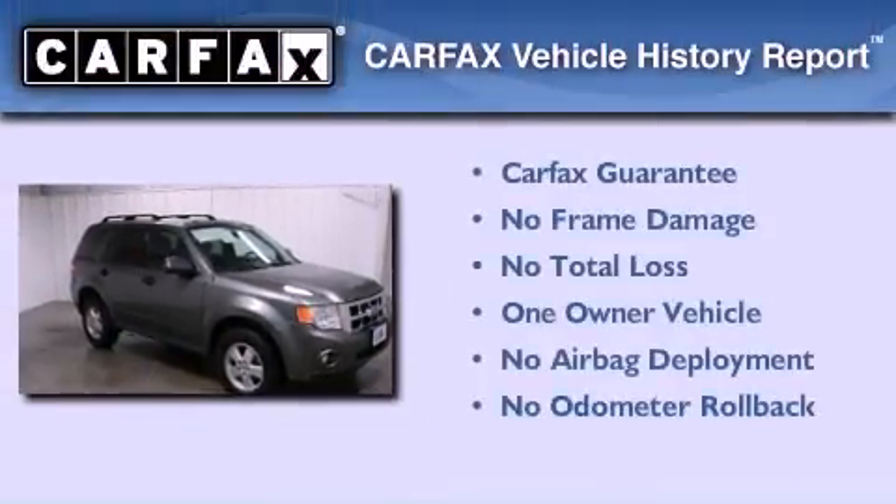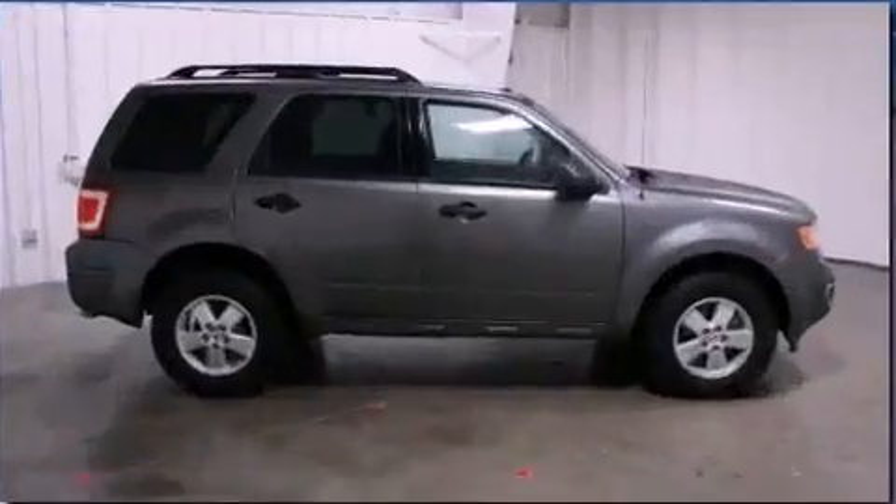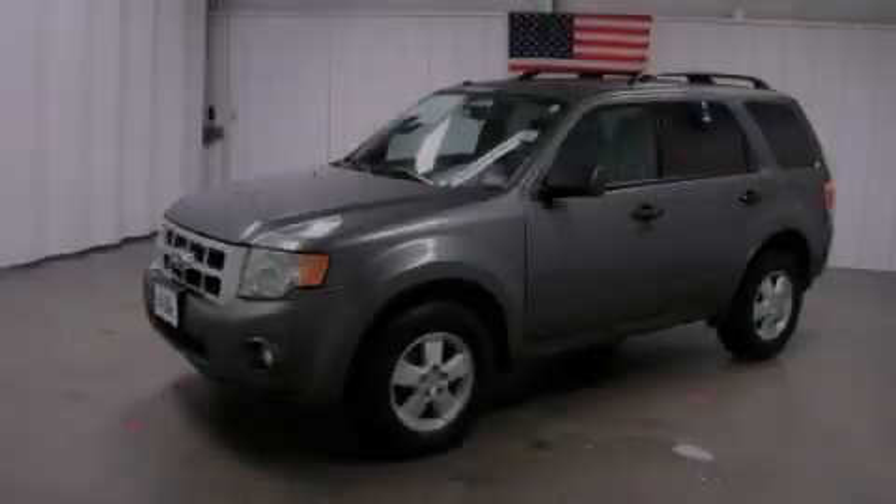This Ford has had only one owner and it qualifies for the Carfax buy-back guarantee. Contact us today and schedule your opportunity to see this vehicle in person.